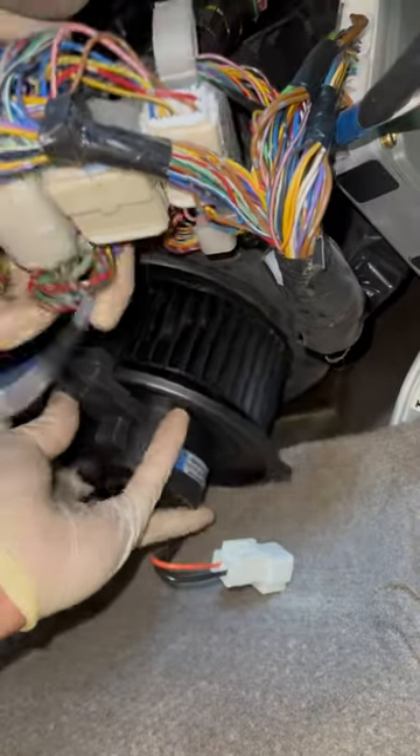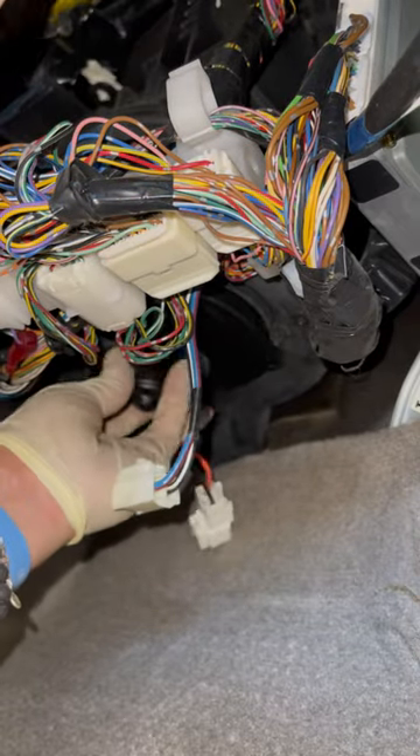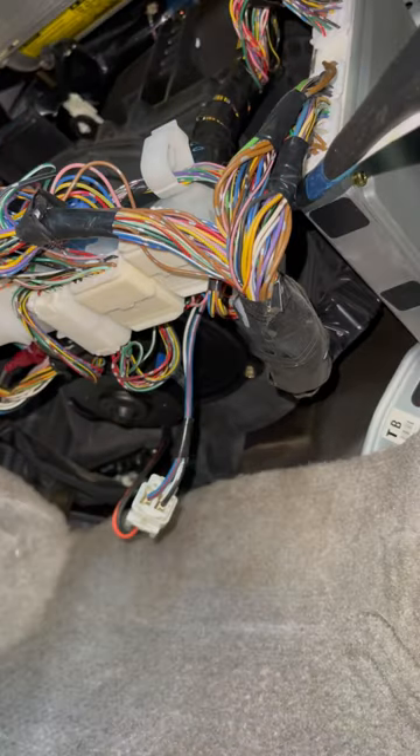Replaced it with a new one, bolted it down, tried it out — everything back to normal.